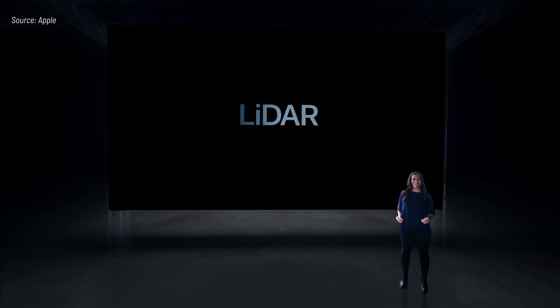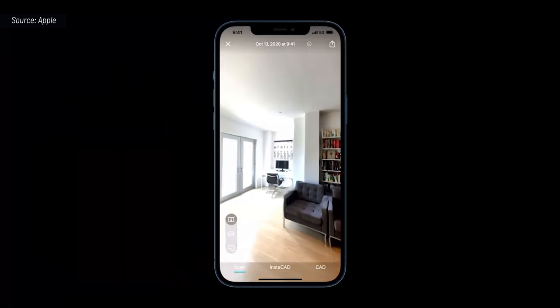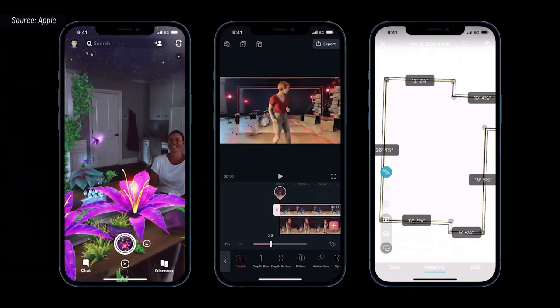We've pushed the industry with depth technology over the years, and today we continue that innovation with a LiDAR scanner. LiDAR stands for light detection and ranging, and it measures how long it takes light to reach an object and reflect back. We've adopted this technology for iPhone. It enables object and room scanning, photo and video effects, and precise placement of AR objects. With LiDAR's ability to see in the dark, we use it for autofocus in low light scenes.